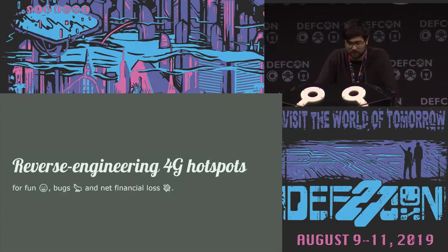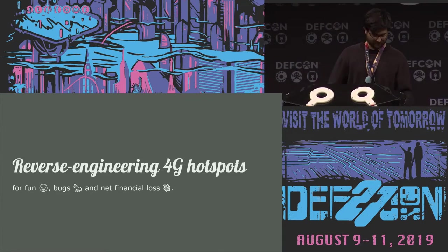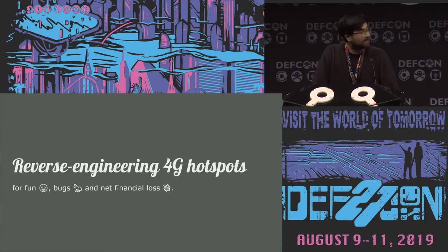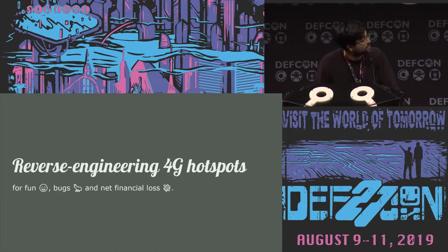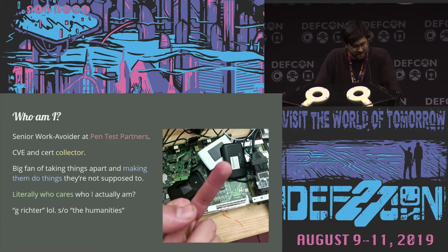Hello. Hi everyone. Thanks for showing up. This talk is called — what did I call it? — Reverse Engineering 4G Hotspots for Fun, Bugs and Net Financial Loss. I'm a senior work avoider at Pentest Partners. I also do hardware and embedded work sometimes. No one cares who the speaker is, let's go on.